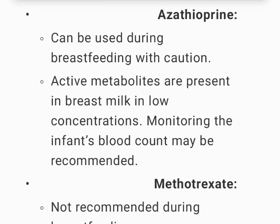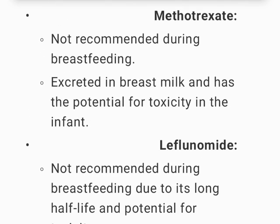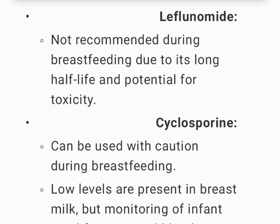Azathioprine can be used during breastfeeding with caution; active metabolites are present in breast milk in low concentrations, and monitoring the infant's blood count may be recommended. Methotrexate is not recommended during breastfeeding as it is excreted in breast milk and has the potential for toxicity in the infant. Leflunomide is not recommended during breastfeeding due to its long half-life and potential for toxicity.